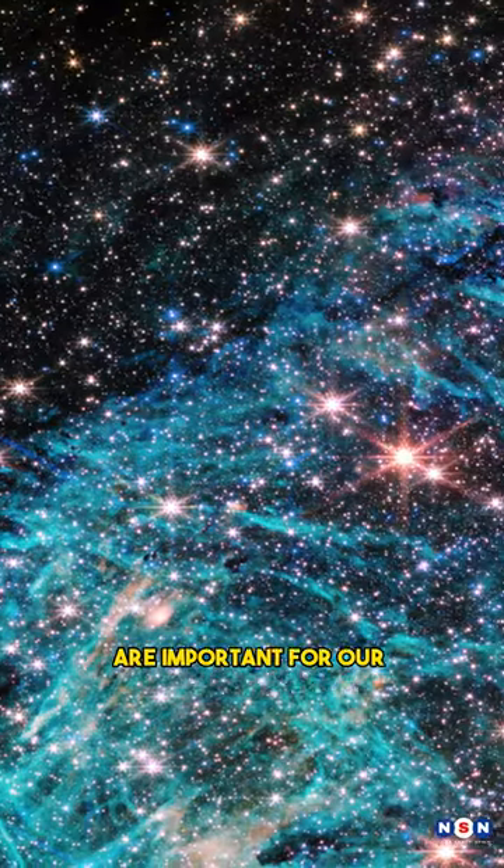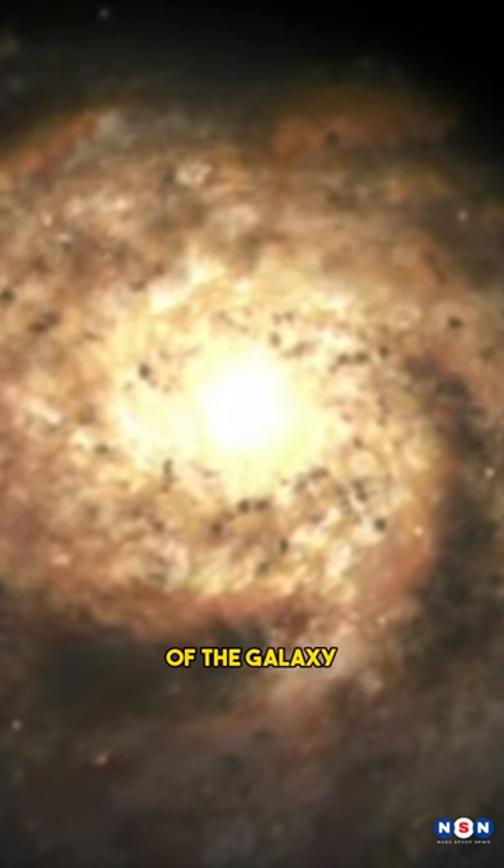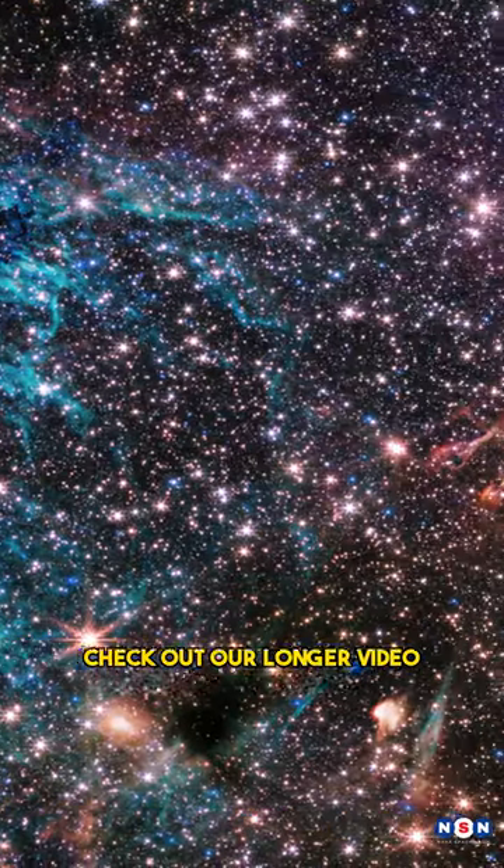These features and details are important for our understanding of the origin, evolution, and fate of the galaxy. If you want to learn more about Webb and its observation of the galactic center, check out our longer video — see you there!